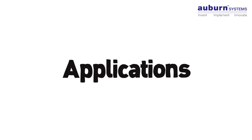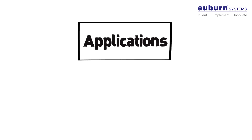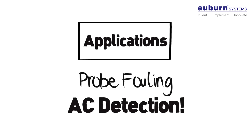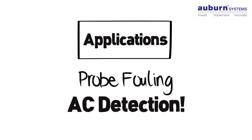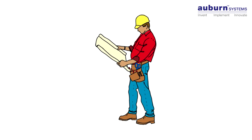Certain applications call for one type or the other. For instance, applications with a high likelihood of probe fouling are better handled with AC detection. But science isn't behind most installations — actually, it's a question of commercial viability.